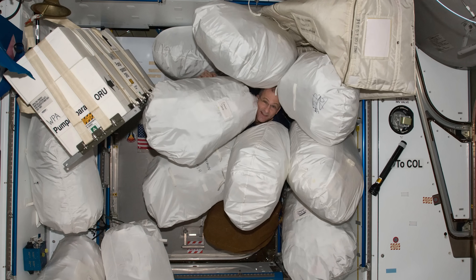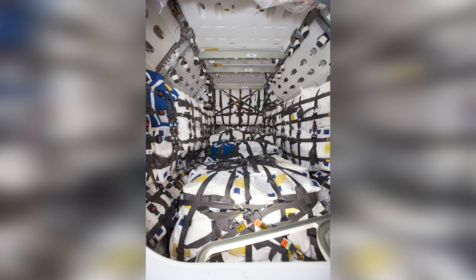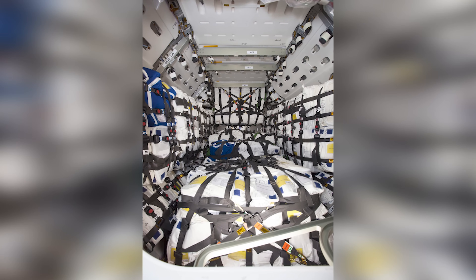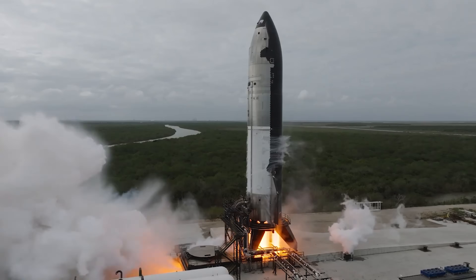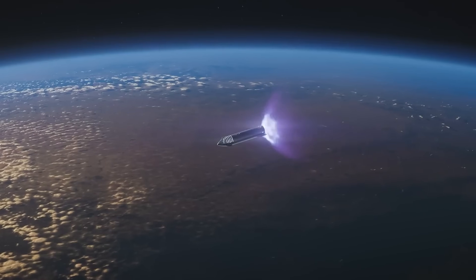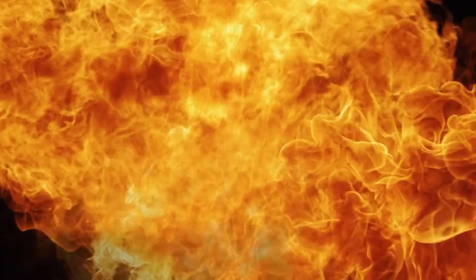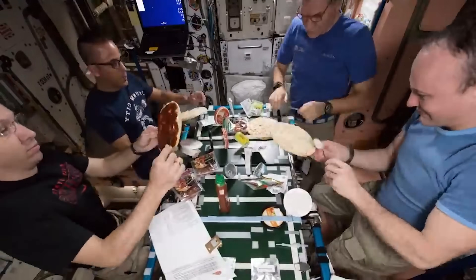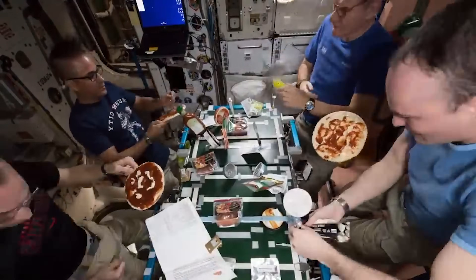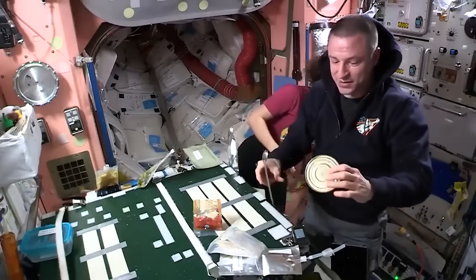Food also creates waste, and dealing with it in space requires careful planning. Packaging, used containers, and leftover scraps can't be thrown overboard — the ship needs systems for waste handling and compact storage. Some waste can be compressed and saved until the crew returns to Earth, while other materials can be recycled or incinerated in a dedicated module to produce water or carbon dioxide for technical purposes. The galley also includes a sink and basic cleaning equipment, since crumbs and liquid droplets can float freely in zero gravity and must be controlled to keep the environment clean.